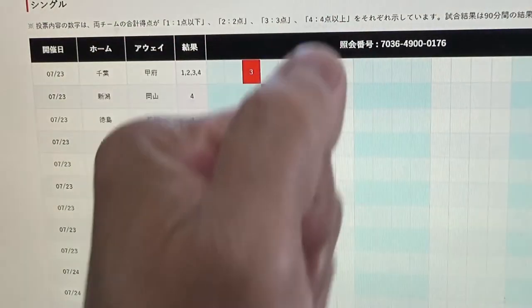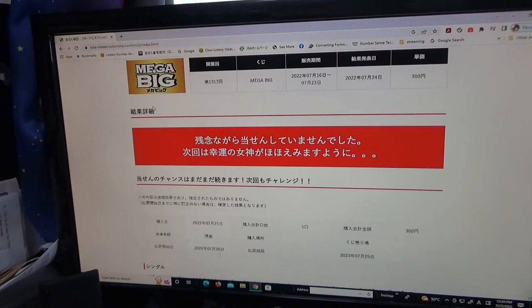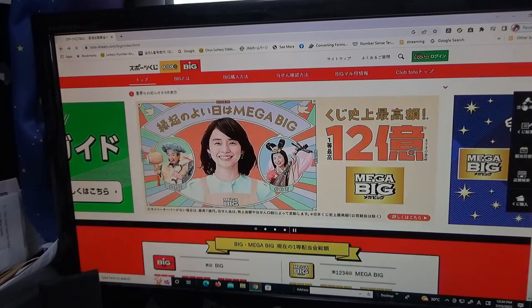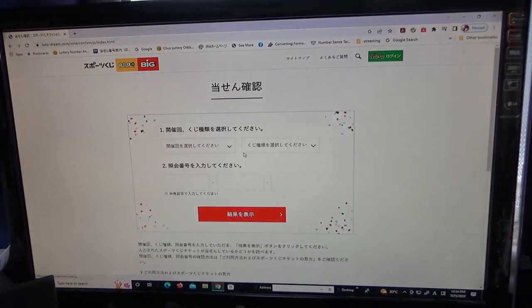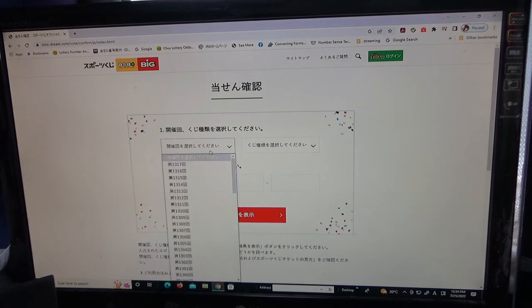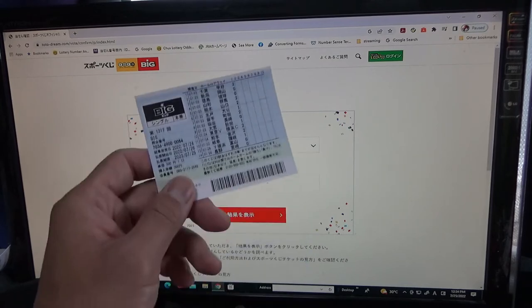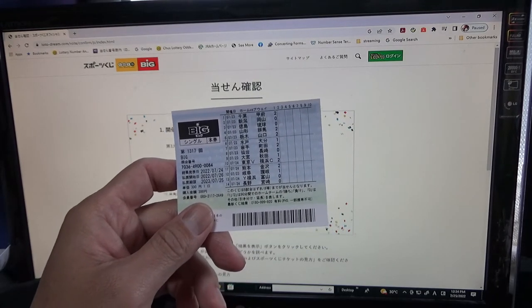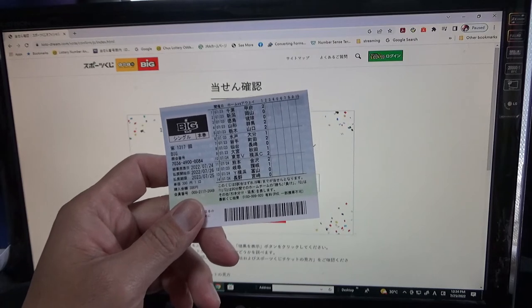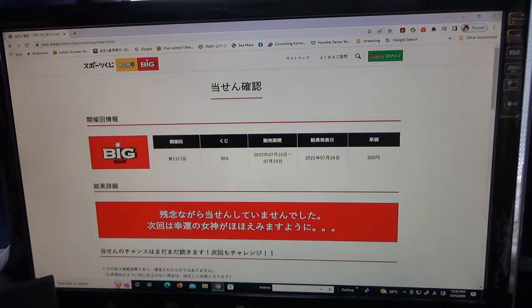For the next one, go back and select the game. This time I'll select Big — game 1317, the normal Big. Type in the numbers: 7036, then 4900, then 00000084. The numbers are correct. Result — I lost again.